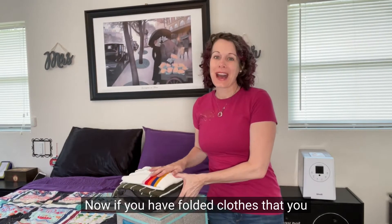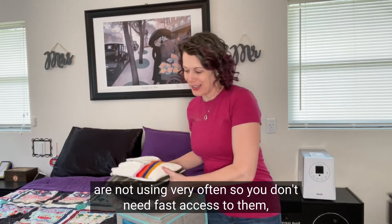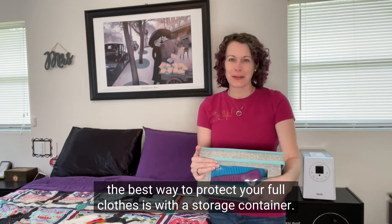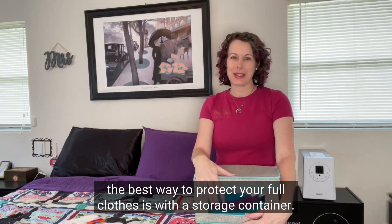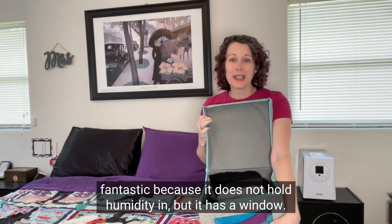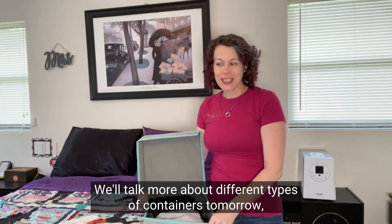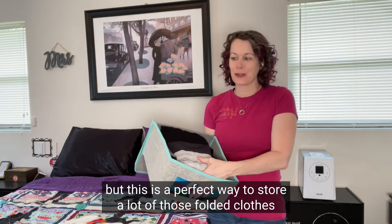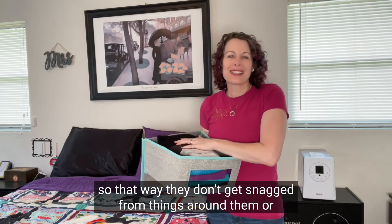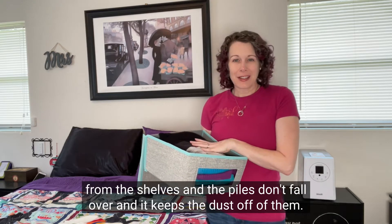If you have folded clothes that you're not using very often and don't need fast access to, the best way to protect them is with a storage container. Something like this fabric bin is fantastic because it does not hold humidity in, but it has a window. This is a perfect way to store a lot of those folded clothes so they don't get snagged from things around them, the piles don't fall over, and it keeps the dust off of them.